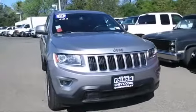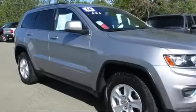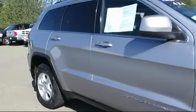It comes equipped with keyless entry, alloy wheels, steering wheel controls, air conditioning, traction control, and fog lights.